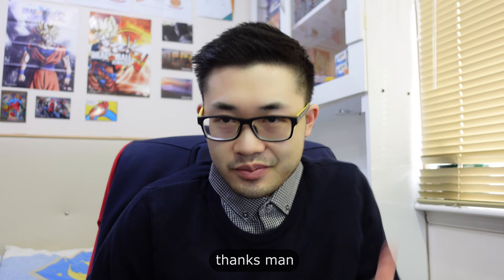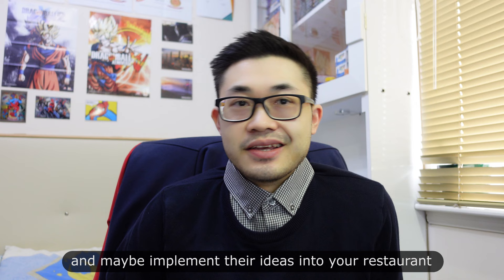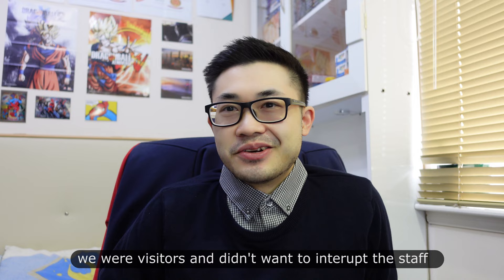Overall it's a good learning experience for me to see how different Cosmos operate, and it's cool — you can learn and maybe implement things in your own restaurant in the future, you never know. It was an enjoyable experience overall. I wish I could have filmed more, but it was kind of awkward since we were visitors and didn't want to interrupt their staff. I hope you guys enjoyed this video — I'll see you in the next one, see ya.